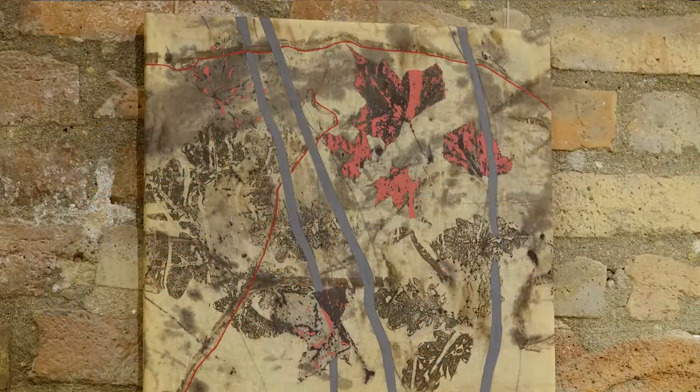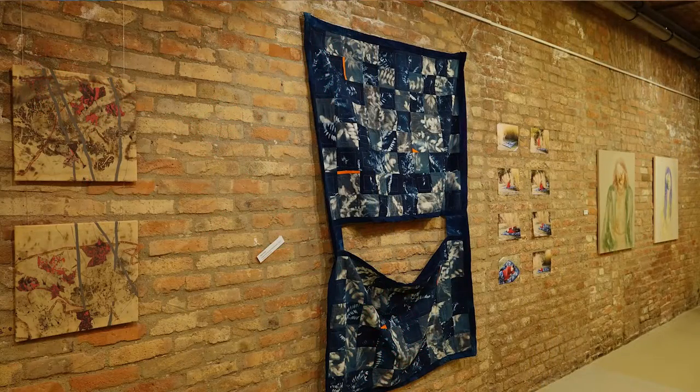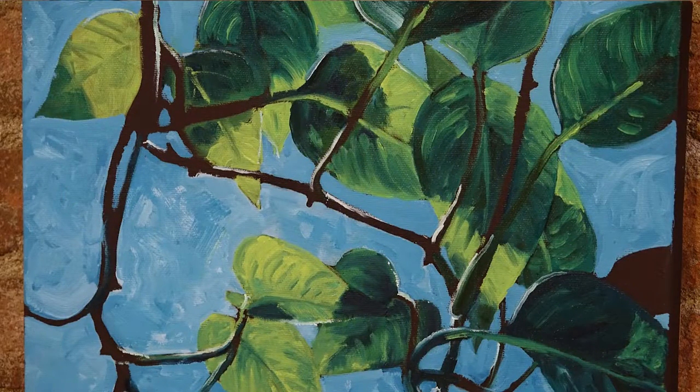Ez az időszak még átmeneti. Ami elsősorban elkezdett érdekelni a növényeknél, az a fény – ahogy ráesik a levelekre, egészen más hatást ad. A nagyon korai reggeli fény ezt jól hozza, de nem tart sokáig, ezért lefotózta őket. Nem csak egy az egyben lemásolja a fotót, hanem kiegészíti – a növény sem volt ekkora eredetileg a fotón.